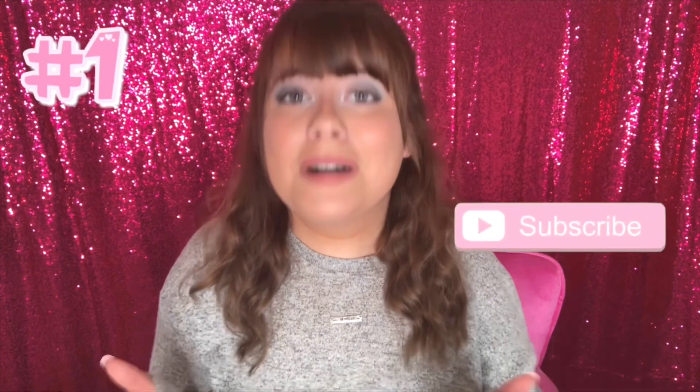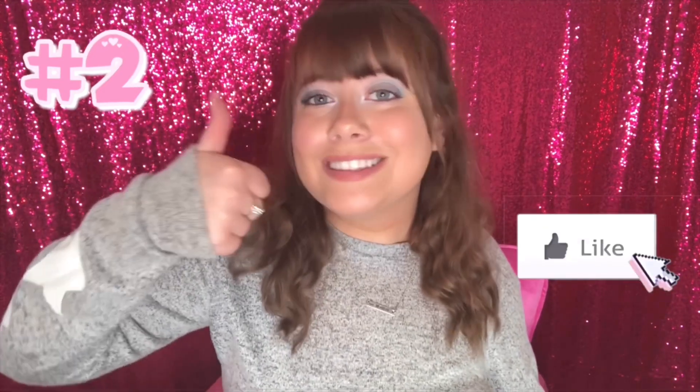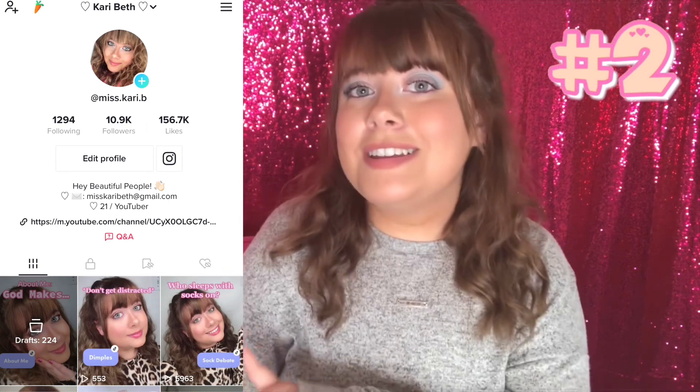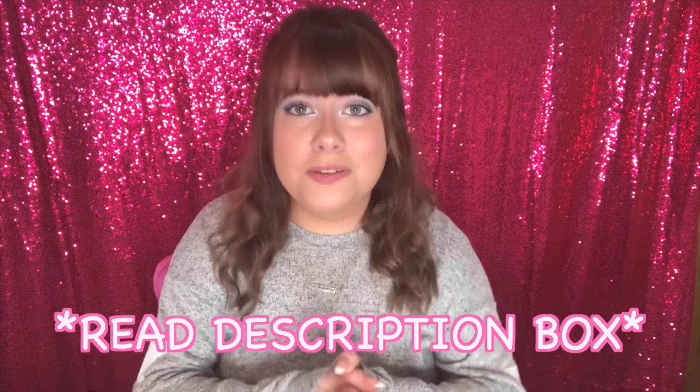To enter: number one, you must be subscribed to my YouTube channel and have my notification bell on. Number two, give this video a thumbs up. Lastly, comment down below and let me know what your favorite app is on your phone. For bonus entries: number one, follow me on Instagram and DM me the party emoji with the word 'giveaway.' Number two, follow me on TikTok. Please make sure you read the description box for the full set of rules. This giveaway is open for three weeks and closes on August 24th.